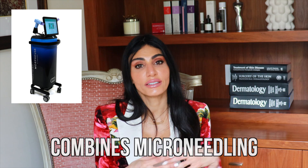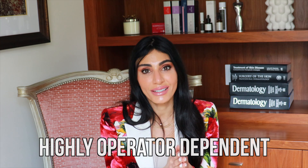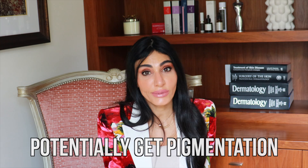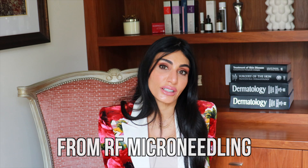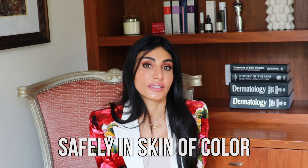Morpheus 8 combines microneedling with radio frequency and is highly operator dependent. You could potentially get pigmentation from RF microneedling, so you have to be really cautious, but it can still be done safely in skin of color.